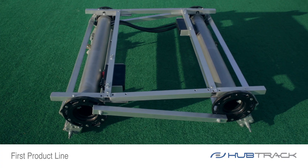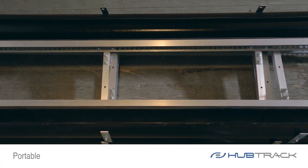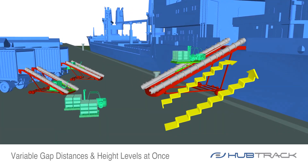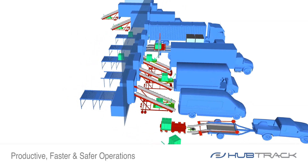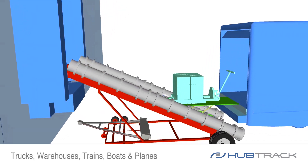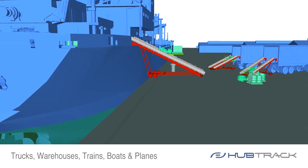The first commercial product line of HubTrack is modular and portable. The ramp drive can overcome variable gap distances and height levels at once. It's designed to provide more productive, faster, and safer operations between trucks, warehouses, trains, boats, and planes.